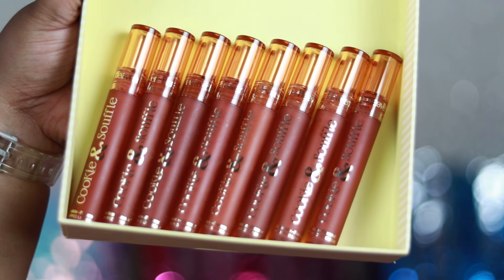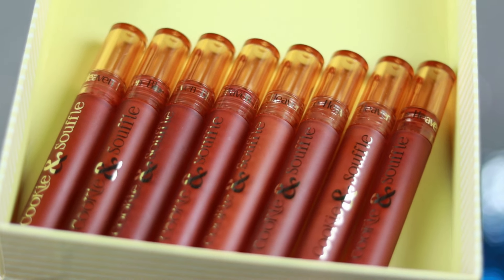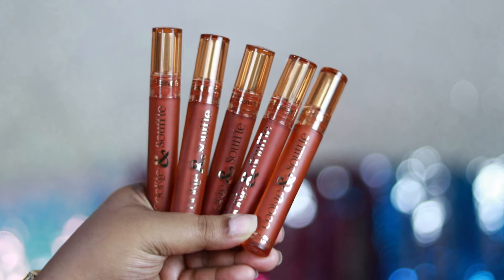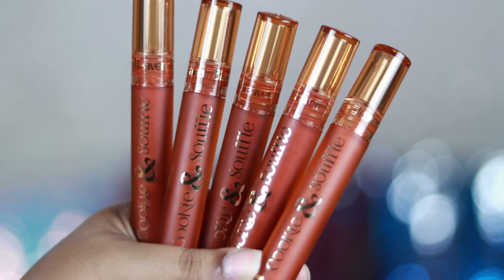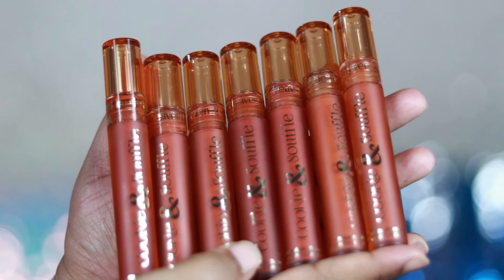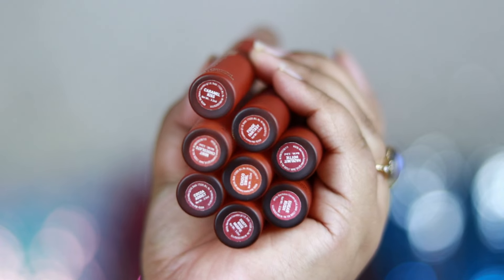As you can see, it comes in this chocolate packaging that looks super cute. Each lipstick is priced at ₹499 and you get 3.2 ml of product. The actual packaging is brown — a golden brown, chocolatey vibe — with a transparent cap, and there's a sticker at the bottom showing the shade number and shade name.